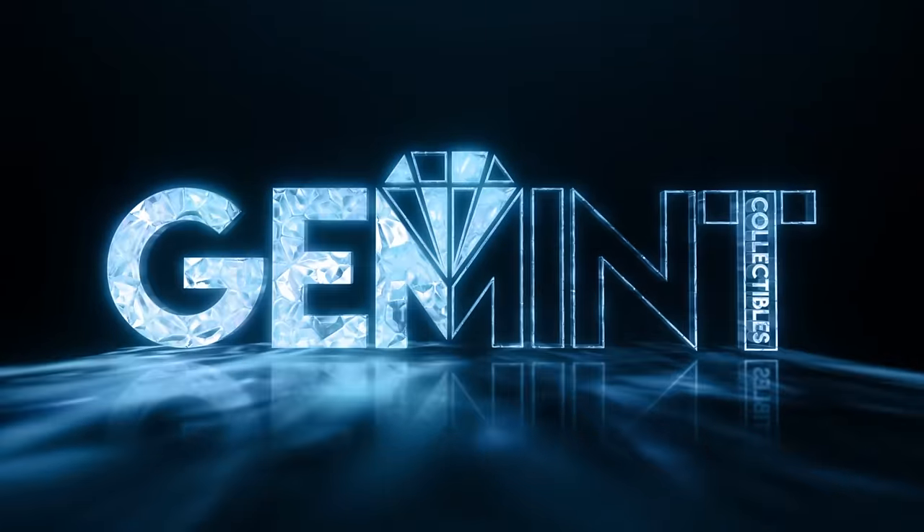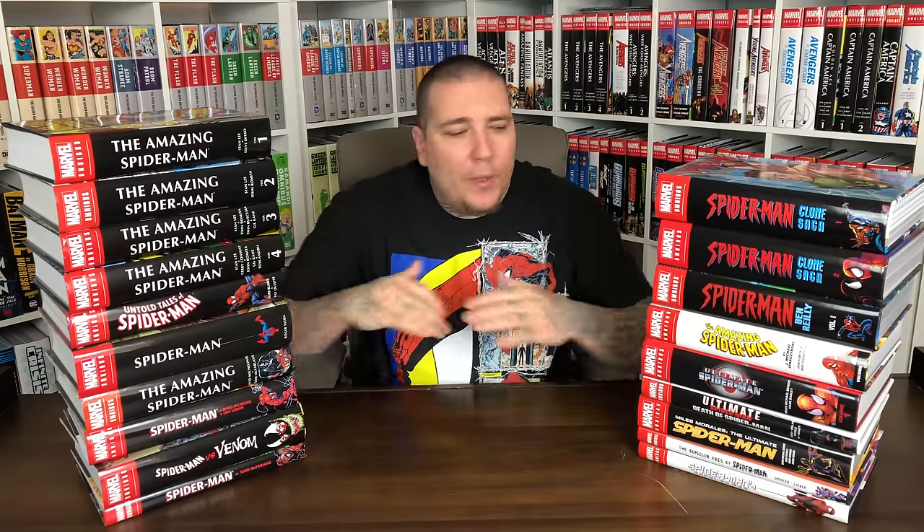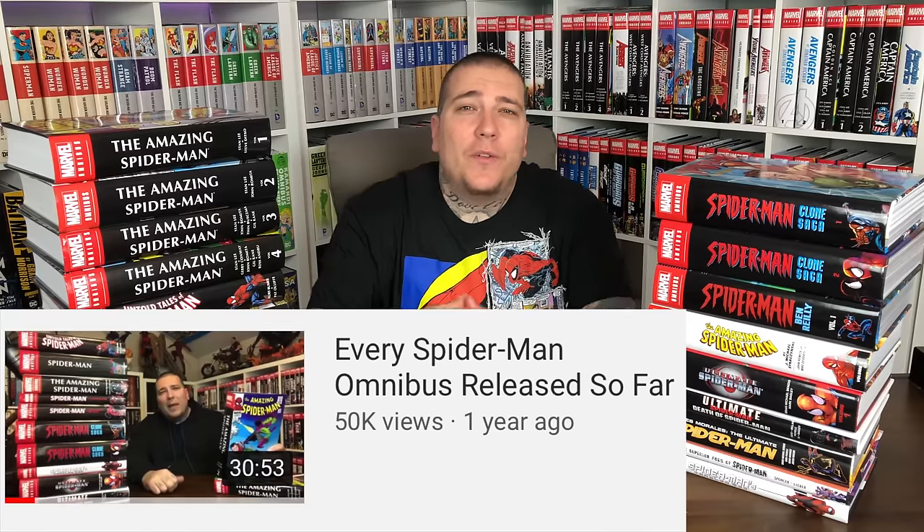What's going on, Geminites — it's your boy Gem Mint, here with an updated video for every Spider-Man omnibus released so far. This was one of the first videos I did on the channel, and I started with it because Spider-Man is one of my favorite characters. He had the most omnibus, and it ended up hitting like fifty thousand views. A lot of people have been asking me to update it because there have been other Spider-Man omnibus released since then, plus we upped the production quality — we do overhead shots of the pages now. There are 19 Spider-Man omnibus currently out and two honorable mentions.